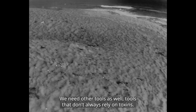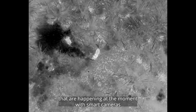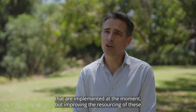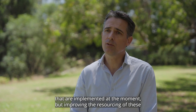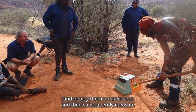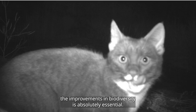We need other tools as well, tools that don't always rely on toxins, and there's some fantastic developments happening at the moment with smart cameras and camera-activated traps. We have a number of techniques implemented at the moment, but improving the resourcing of these and making sure more land managers can access these tools and deploy them on their land, and then subsequently measure the improvements in biodiversity, is absolutely essential.